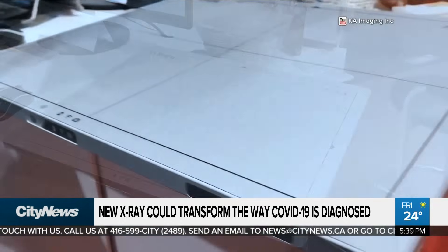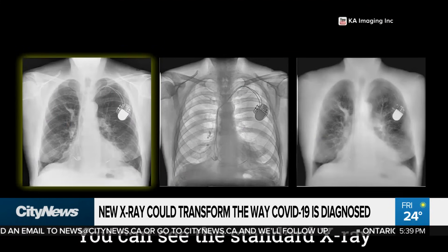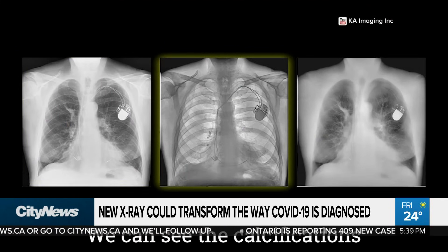KA Imaging says their dual energy x-ray removes bones from the image, giving technicians a clearer view of the lungs, which means they can see the virus better before it worsens and in turn allow patients to get better treatment sooner.